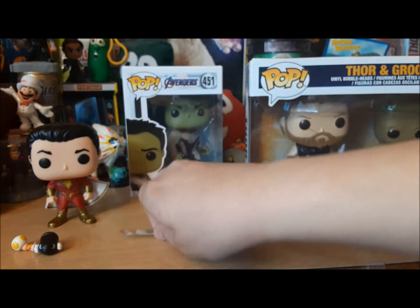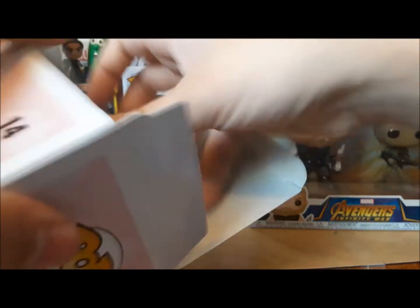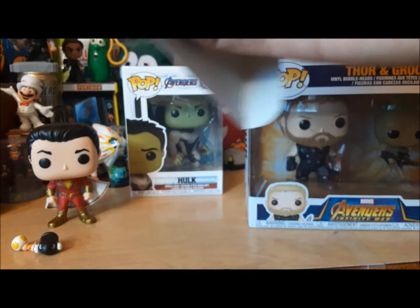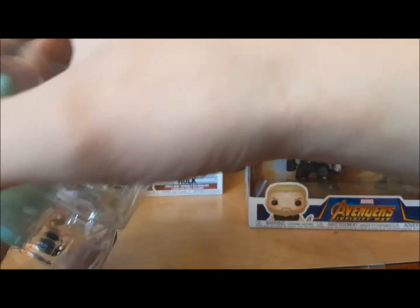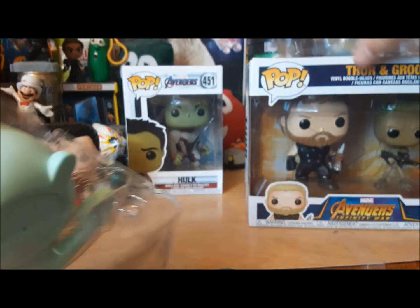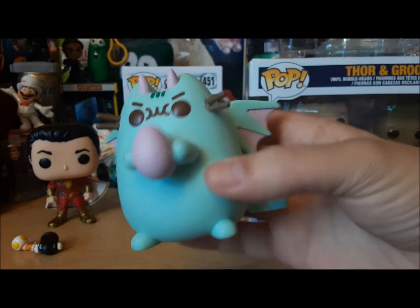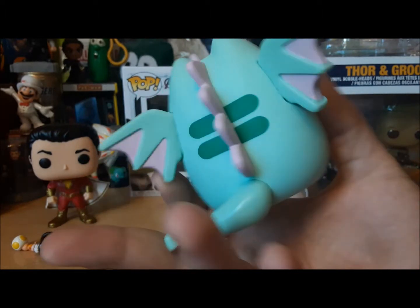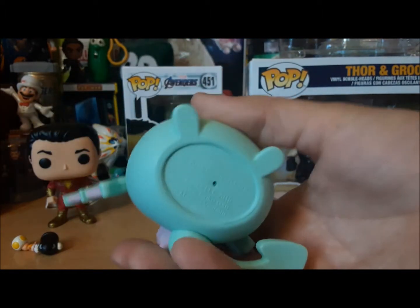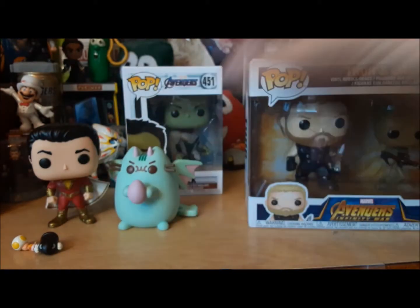Now let's open Dragon Pusheen. Let me pry this box open, try to be careful not to dent it. Very, very nice. I don't think I've ever ordered a Funko Pop online, not one for myself. But I do want Venomized Loki. Man, they really taped this one up good. It looks like he's holding an egg, so that's Eggie. He's holding Eggie. Dragon Pusheen is now Eggie's accomplice. 2018 Pusheen Corp.